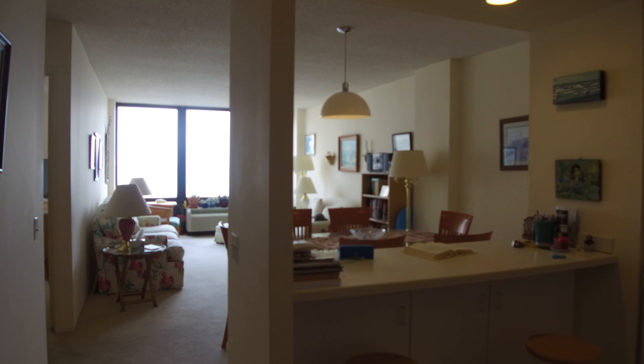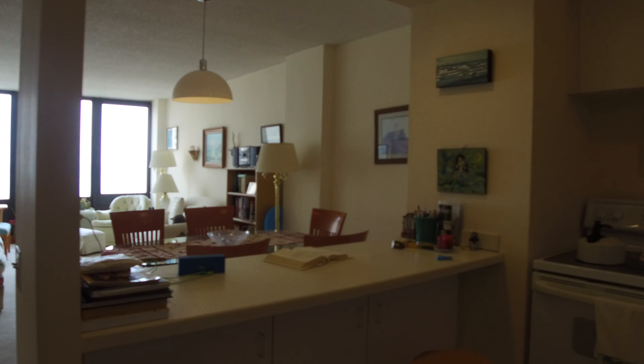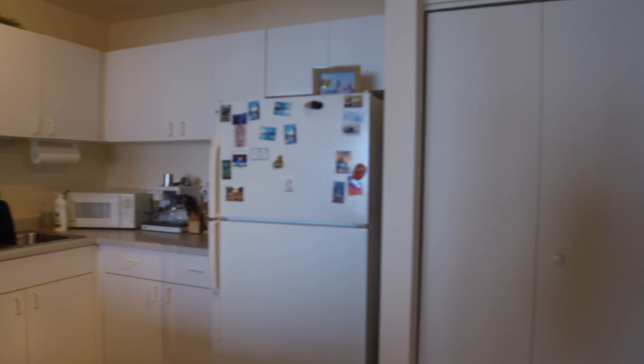Hello. Today I'm at the Metropolitan Building, a condo building in Chicago at 5320 North Sheridan Road. I'm in the 06 unit. It is a one bedroom, one bathroom apartment with lake and beach views.